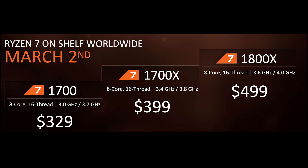These three chips will be available on March 2nd, and you can pre-order them now on Amazon and Newegg. I've left a link below so you can check them out.